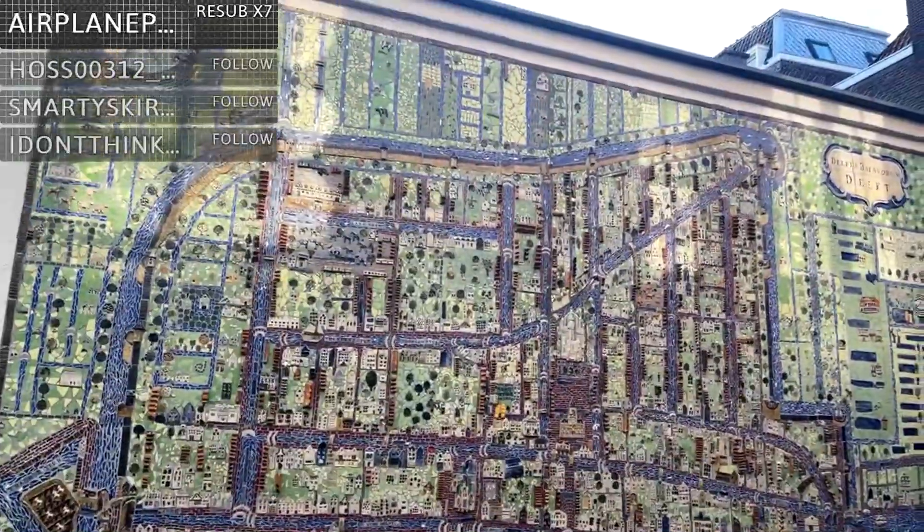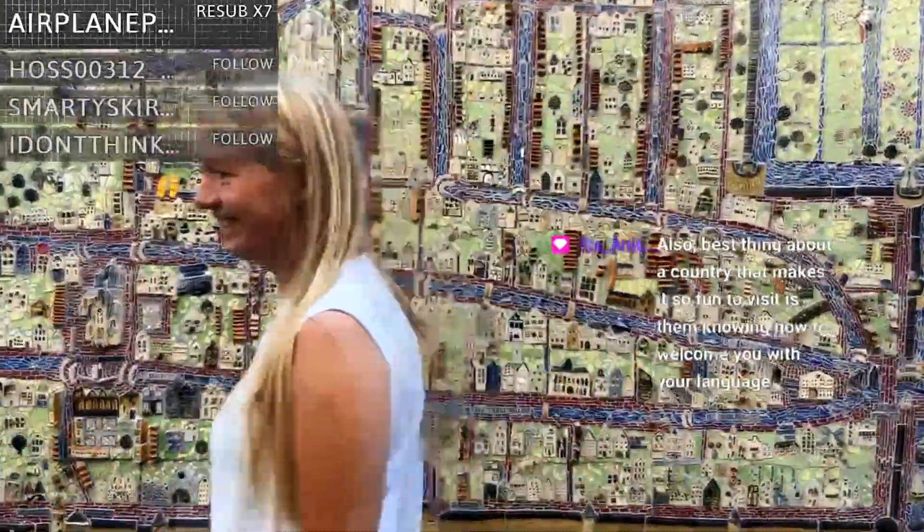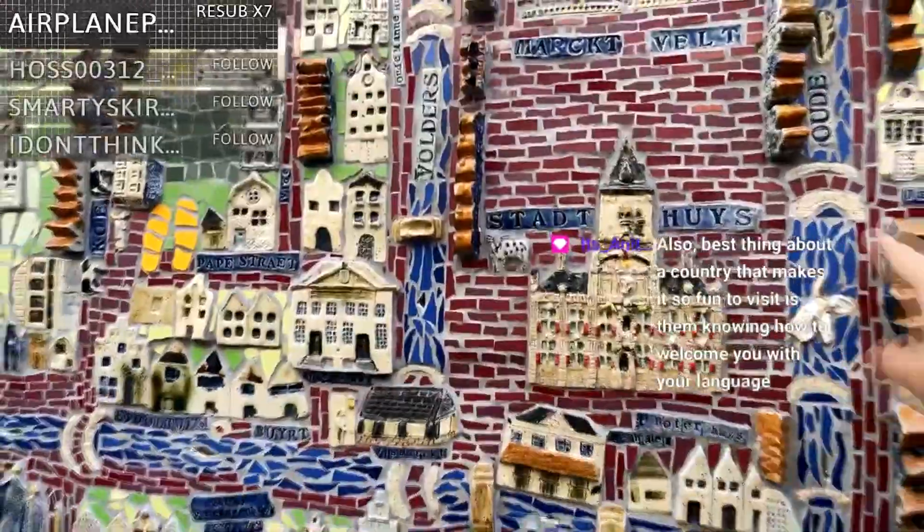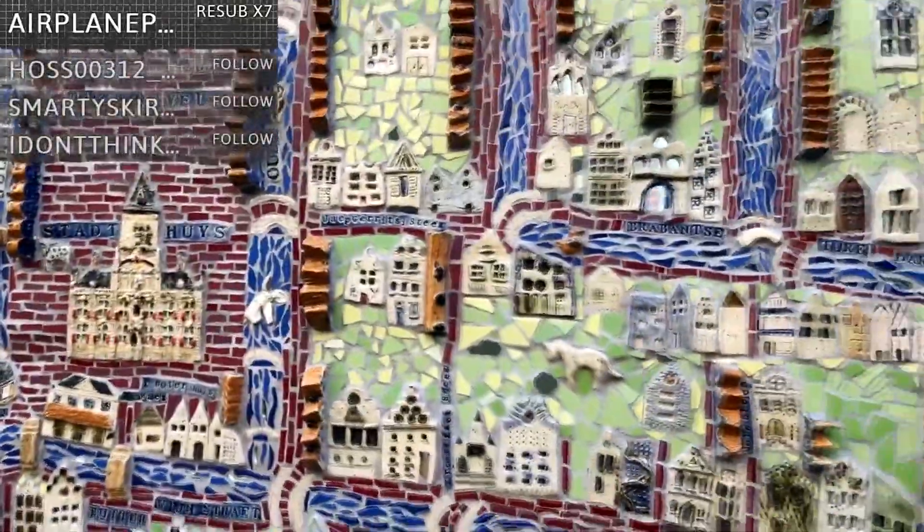Somebody made Delft into a mural with this beautiful thing right here. Look at the detail — they actually have the actual church you can see, and the market. We are somewhere here to the right.